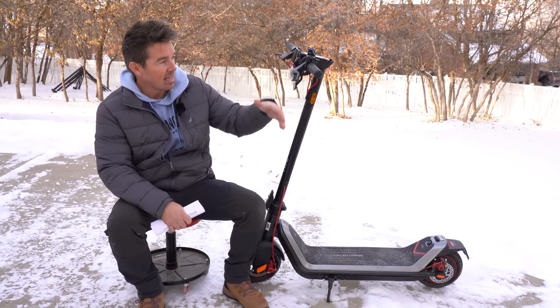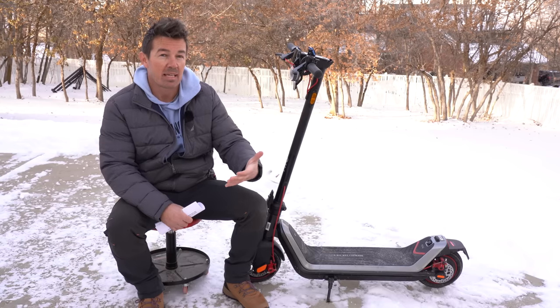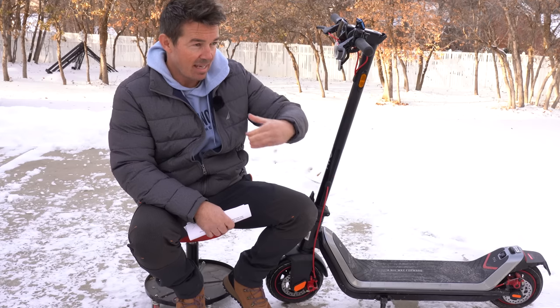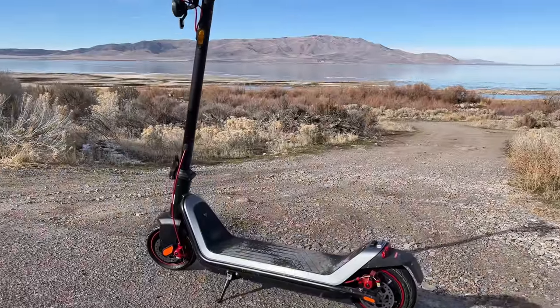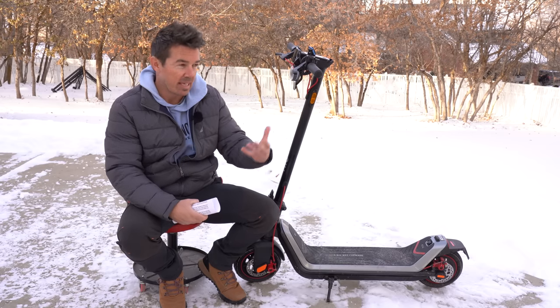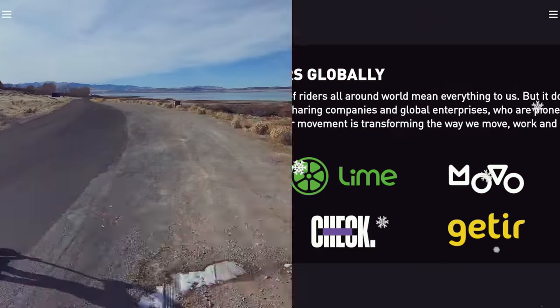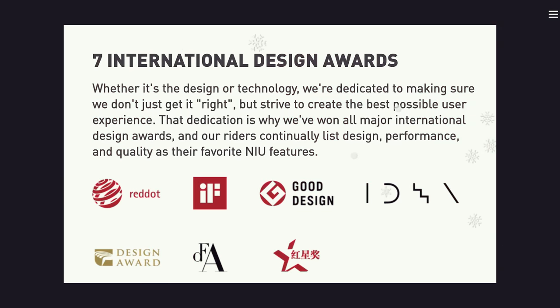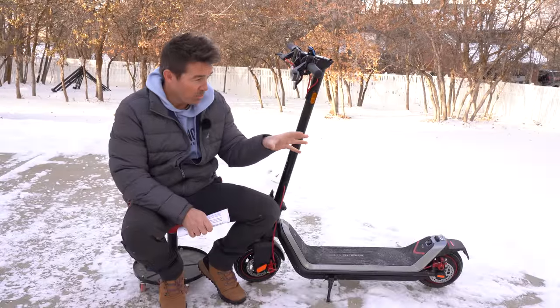There are so many brands of commuter scooters under a thousand dollars — do you pick something that's been around a while like the Segway Max, or try something new that may perform better? New launched in 2014, has 2 million riders globally, seven international design awards, and is listed on NASDAQ. It's safe to say they're not going anywhere.